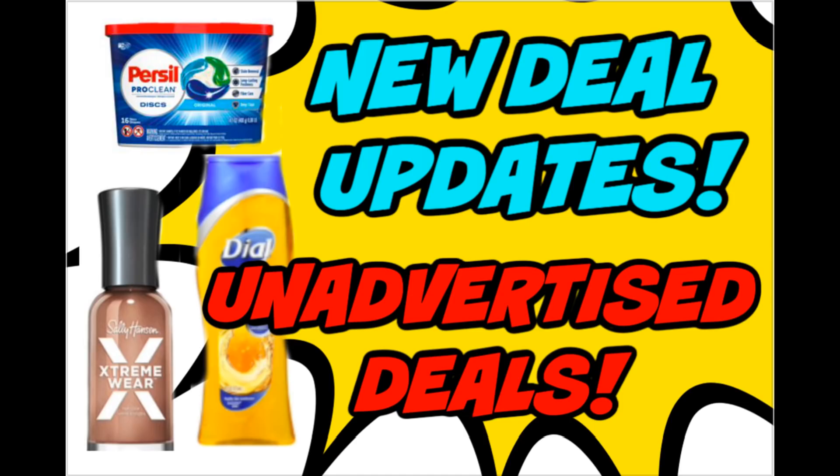All right guys, it's time for your Sunday deal updates video. We have unadvertised deals, we have great new printable coupons. It's the first of the month so a lot of our great coupons reset and there are some new ones as well, so I'll share those with you in this video.